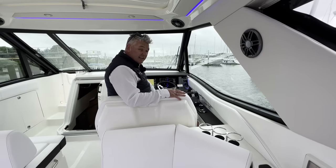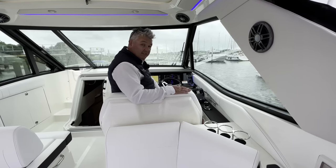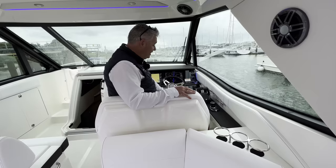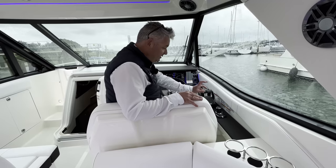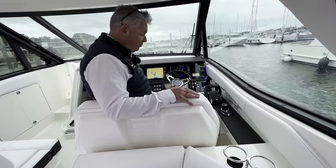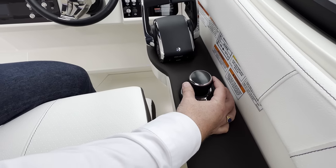This boat is literally seven days old — we're late May, early June 2022 — just come from the factory. The customer ticked quite a lot of options: the latest 6.2 litre V8s, Skyhook, and the latest Axius joystick controls along with the very latest glass cockpit with all the Simrad touch screens. We'll show you the joystick on the sea trial, which we're going to do shortly.